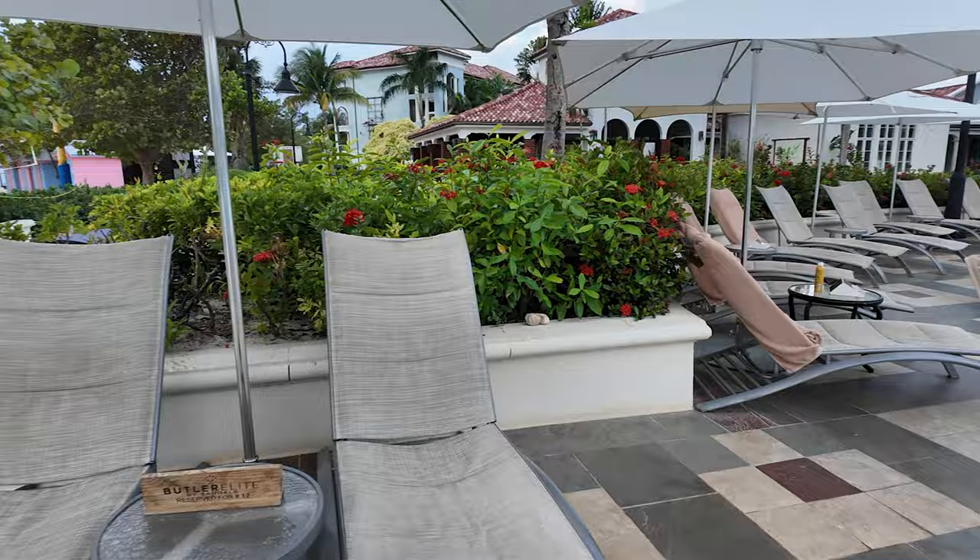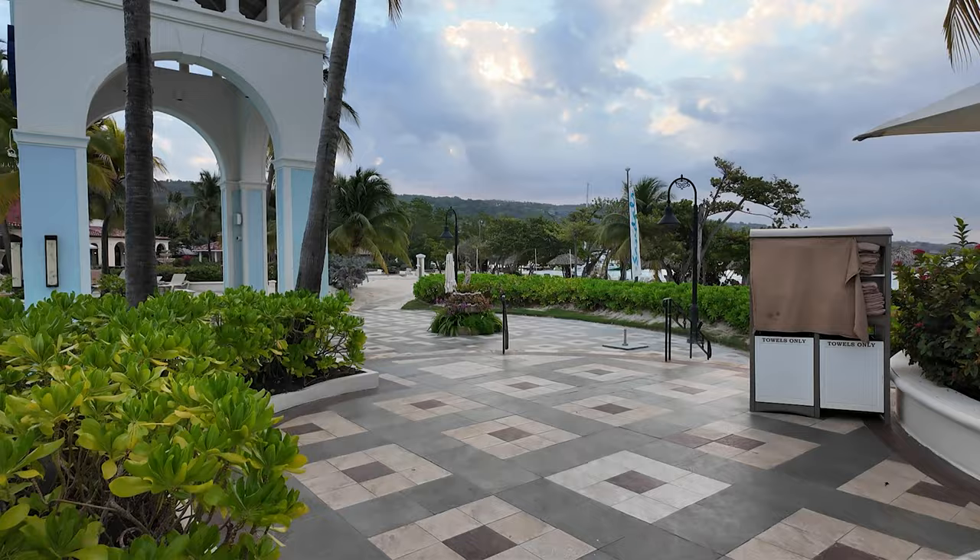We had a butler at Turks and Caicos, which is a Beaches resort for the family. At Beaches you can have kids — Sandals is only for couples. We did have a butler at Beaches at Turks and Caicos. They would reserve a cabana for us every morning, bring a cooler out, towels, sunscreen, and everything. Then at lunch they would come by and take our lunch order and bring us lunch. We kind of camped out at the cabana, which is something I usually don't do, but it was so much fun.